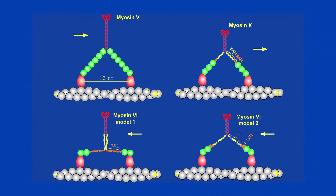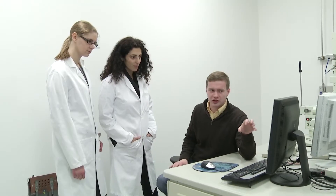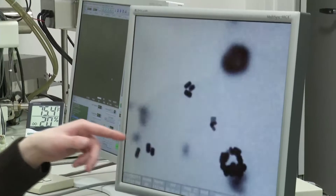Understanding molecular motors — the myosins — along with the other two classical ones, kinesin and dynein, is critical because each of those are associated with severe diseases. When we understand how they work better, that eventually leads to understanding their pathways and using them either for prevention or therapy.